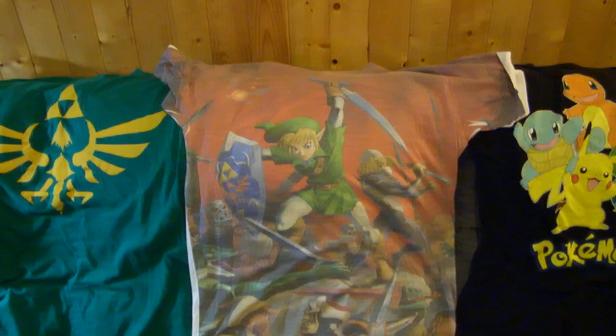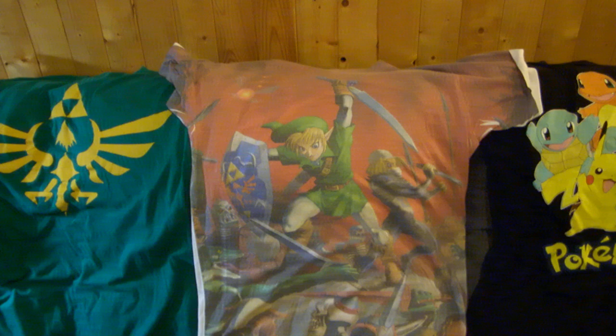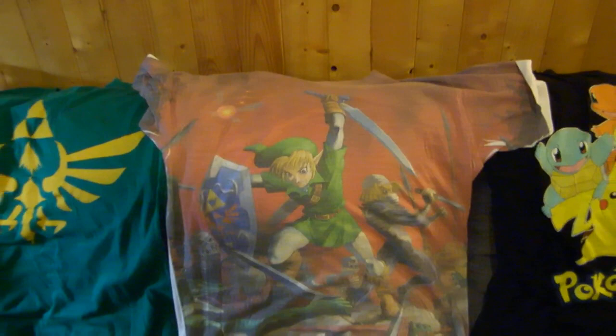I also have a Legend of Zelda Ocarina of Time t-shirt. This one's probably based off the design that actually came in one of the guides — it was a poster — and there's Link and Sheik fighting all these enemies. It looks pretty chaotic and ridiculous, but I absolutely love that t-shirt as well.